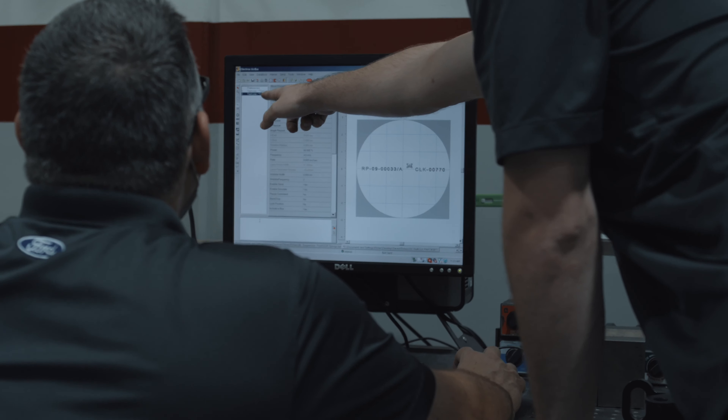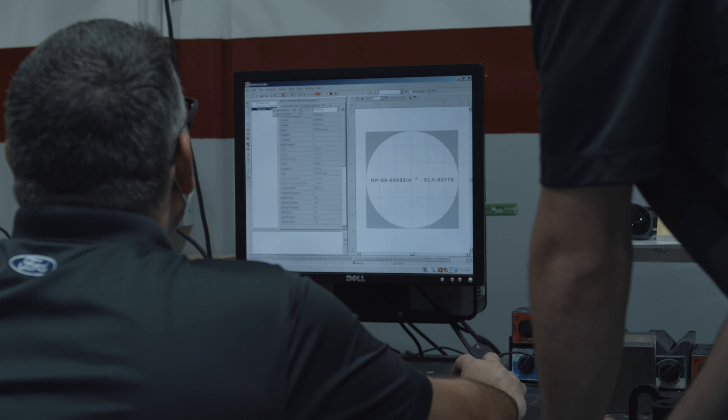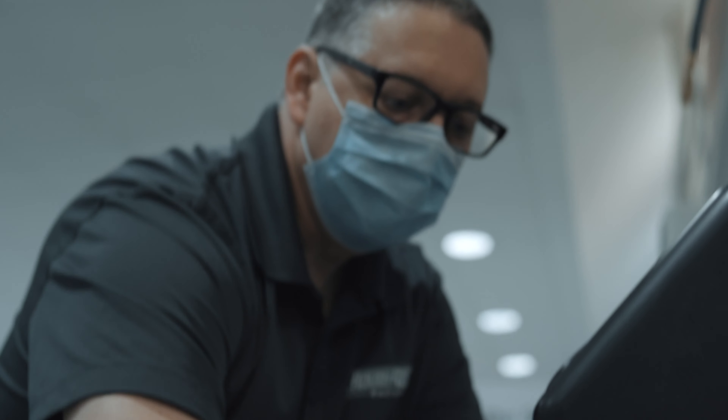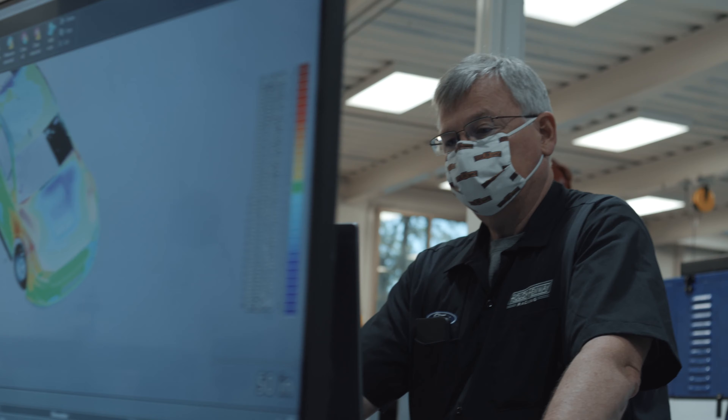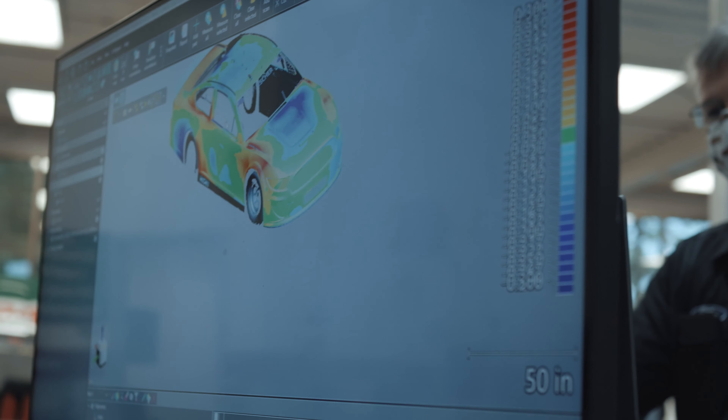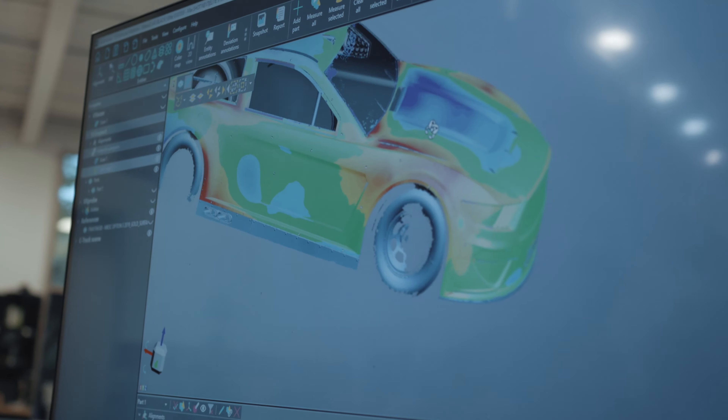All of that ties together to help us be efficient, to help us be able to take less time to worry about how to get everything put together and take more time to focus on how to put it together to make more speed, so that we do not have to put the focus on being in a time crunch every time. Now it comes down to: what can we finesse to find a tenth here? What can we do to make our race cars faster? And I think that's a big part of what's helped us through the Fastenal relationship through the years.